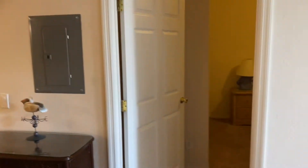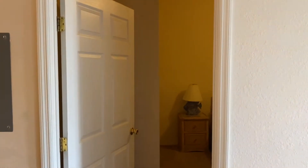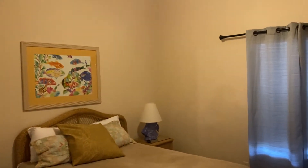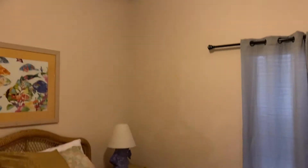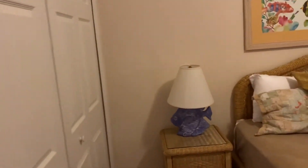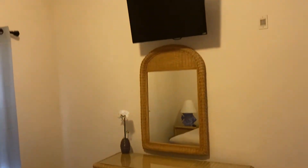As we walk out we come into the second bedroom. There's a ceiling fan, a queen size double bed, and again a double walk-in wardrobe, and then another flat screen TV.